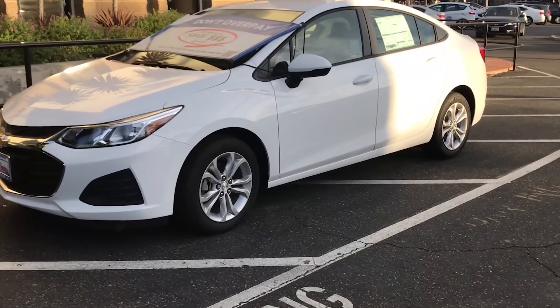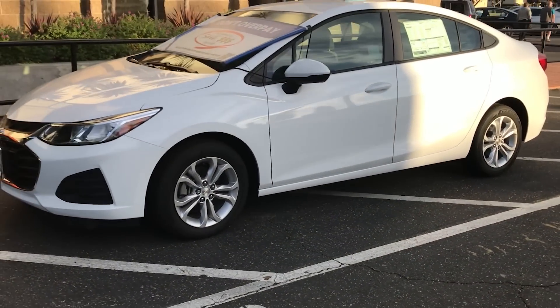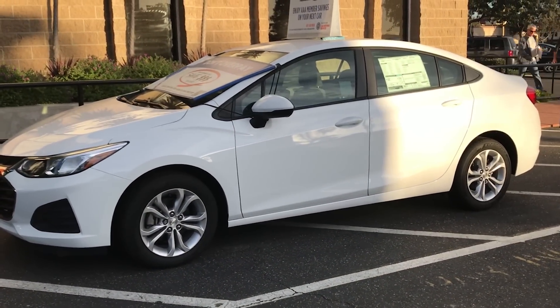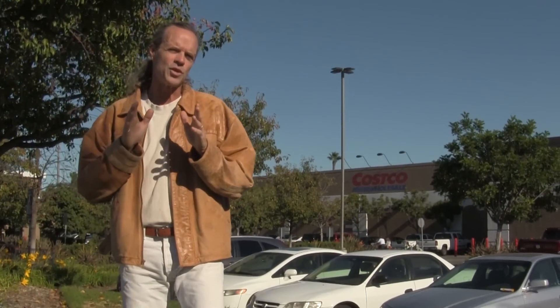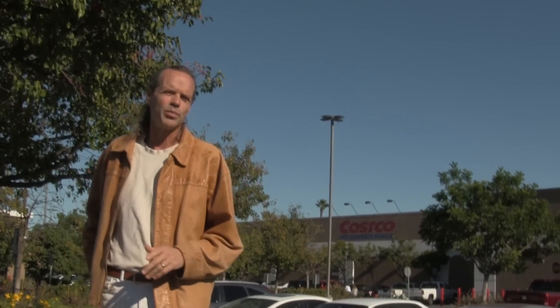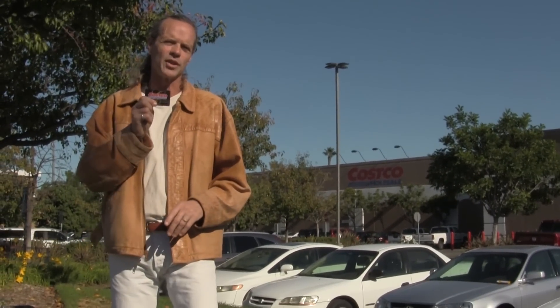Have you ever noticed that Costco warehouses and dealerships are usually in close proximity with each other? That's not a coincidence. Costco and dealerships have a very tight relationship. That's why when you go to a Costco, you'll generally see a car sitting outside the front of the Costco warehouse. This is the featured car. And if you look long enough, you'll see that featured car gets turned every month to a new manufacturer and a new dealership. Costco members have an opportunity to save money when they go to buy a brand new car by using their Costco membership.